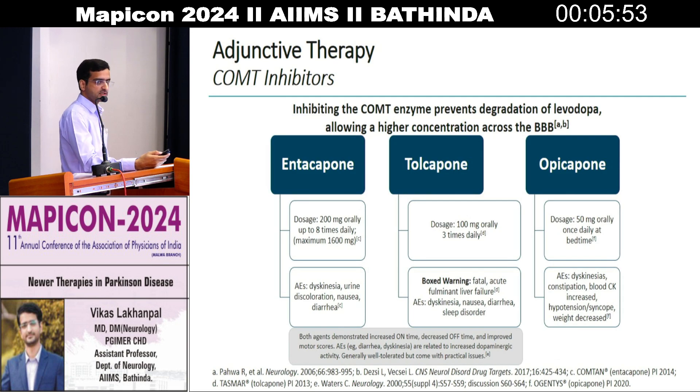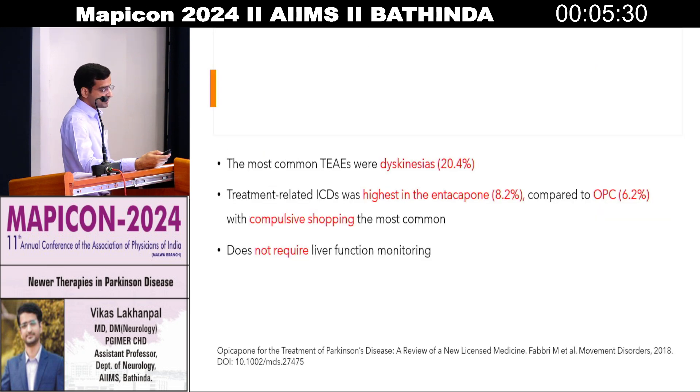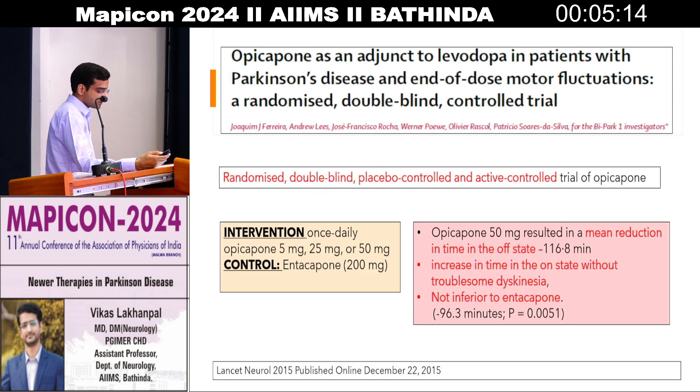We all know about COMT inhibitors — classical ones like entacapone and tolcapone. Recently, opicapone, a new drug, has come to market. The major advantage of opicapone over entacapone and tolcapone is its longer half-life due to its longer duration and high binding affinity. The side effects of entacapone are comparatively higher; impulse control disorders with these COMT inhibitors are comparatively less in opicapone patients. Trials have also shown significant reduction in off time, increased on time, and a decrease in dyskinesias — which are major side effects with levodopa-carbidopa.